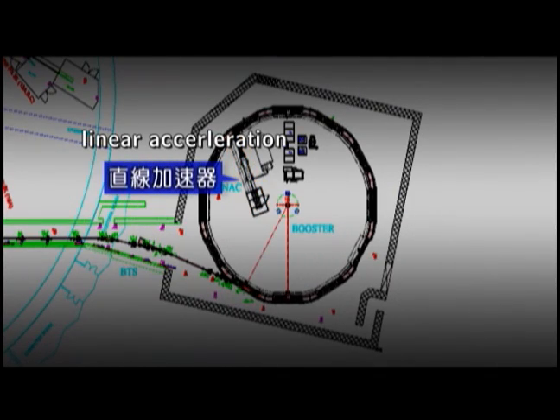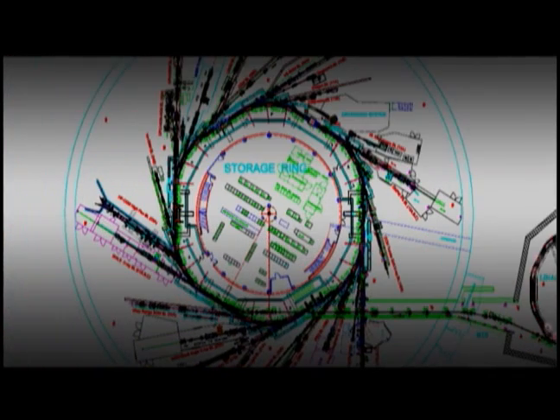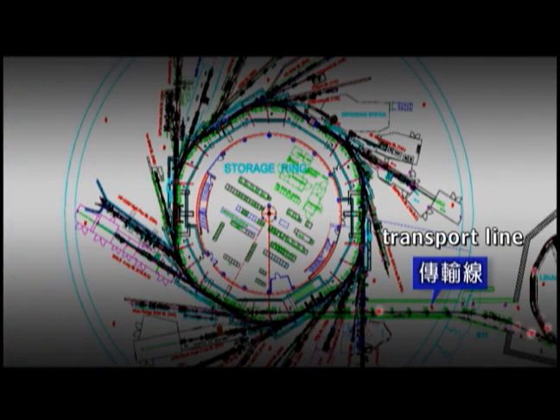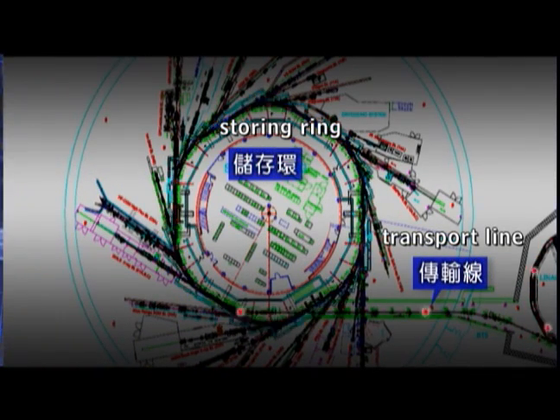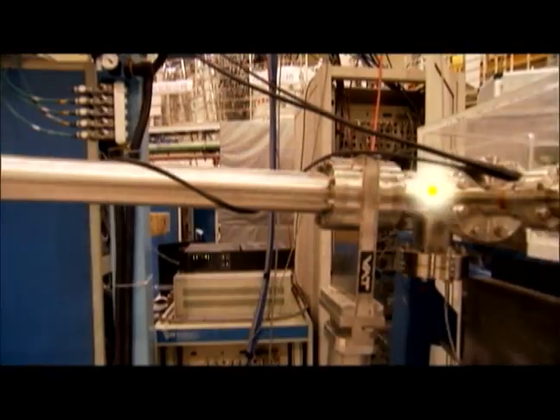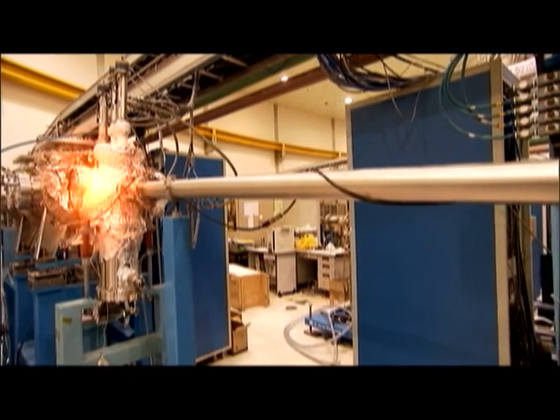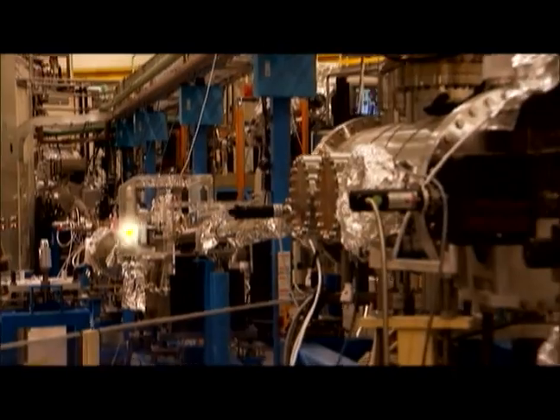How is synchrotron light generated? First, electrons are energized to 50 million electron volts inside a linear accelerator, then fed into a 72-meter long boosting ring, then accelerated to near the speed of light with an energy of 15 billion electron volts. Through the transport line, electrons enter the storage ring and orbit around it while emitting bright lights. The beam line then brings the light to the adjacent experimental stations.